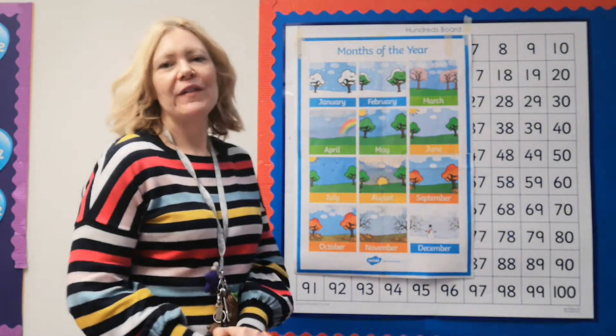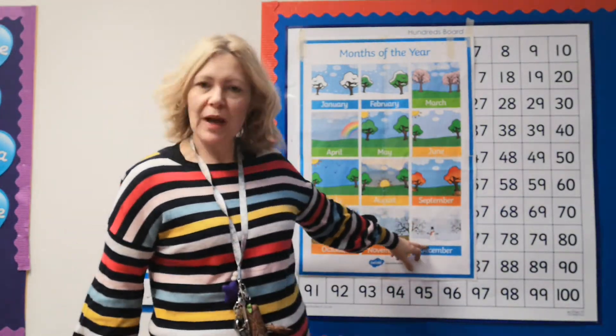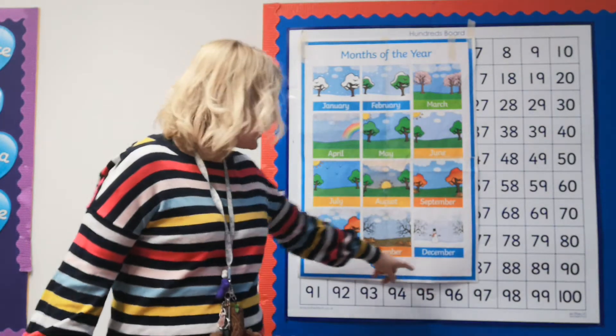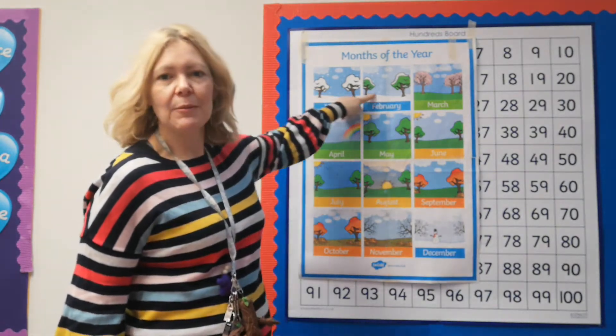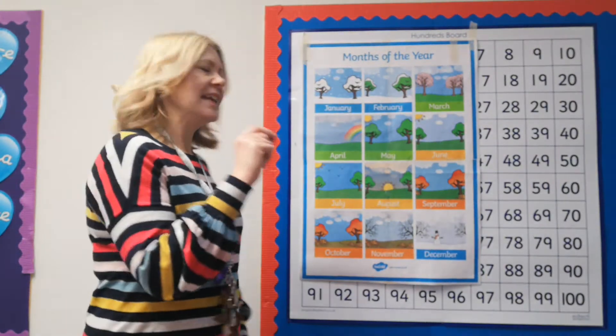We're going to start off our exploring numbers lesson today with the months of the year. How many months of the year are there? There are 12 — 10 and 2 more. There are 12 months in the whole of the year. When we reach month number 12, which is December, where do we go? Is that the end? No, of course not. We start back up with January and work through them again. So, 12 months in the year.